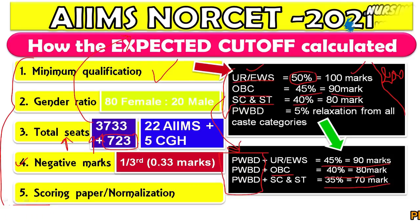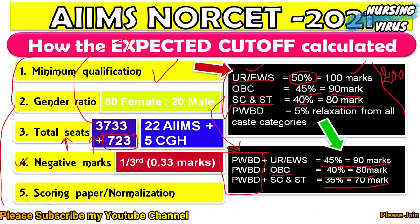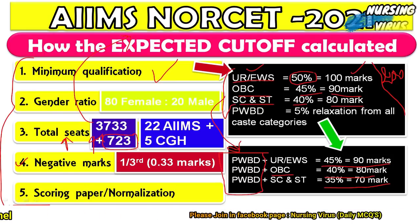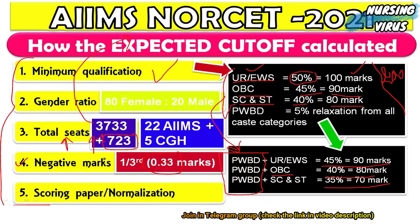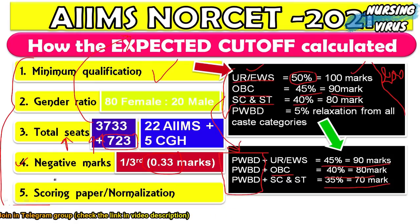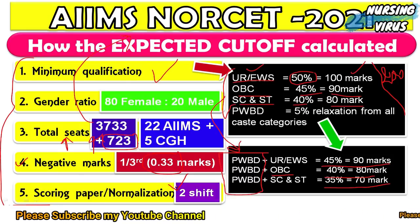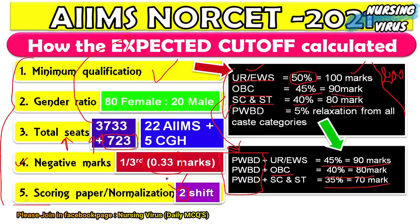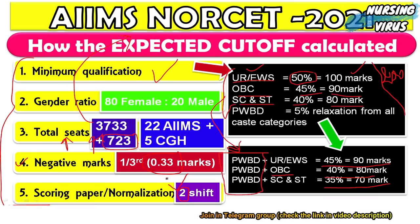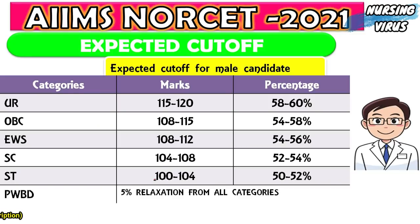Negative marking will have a major impact on individual scores across shifts. One-third of a mark — that is 0.33 marks — will be deducted for every wrong answer. Since NORCET 2021 was conducted in two shifts, AIIMS will normalize the scores to produce a common rank list for all participants.